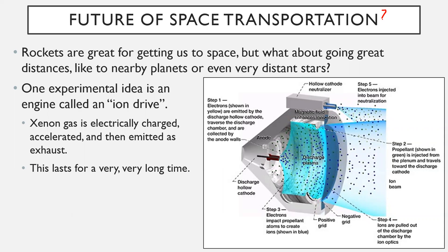As for the future of space transportation, while the technology we have is reasonable for getting around our solar system, it still takes a very long time to get anywhere — even within our solar system. One experimental idea is an engine called an ion drive. Xenon gas is electrically charged and accelerated, then those accelerated ions are emitted as exhaust. What's nice about this is it lasts a very long time. You can get it going using very little weight and keep it pulsing over a very long time, which is key — we need something both fast and sustainable over great distances.